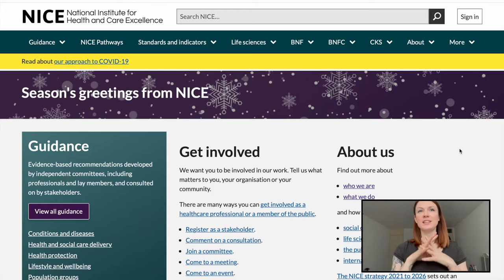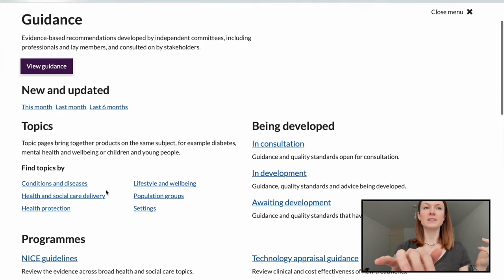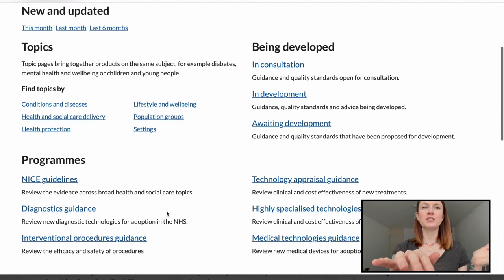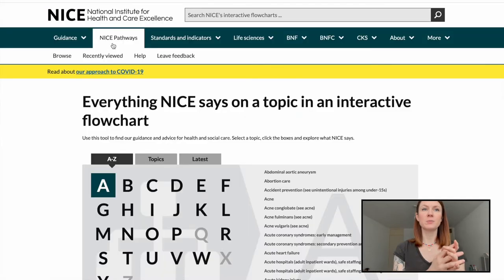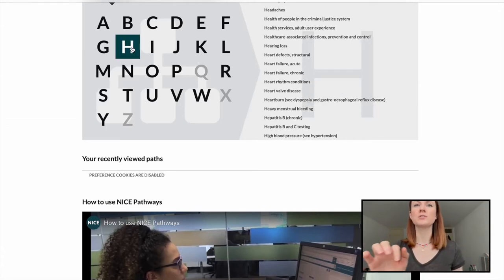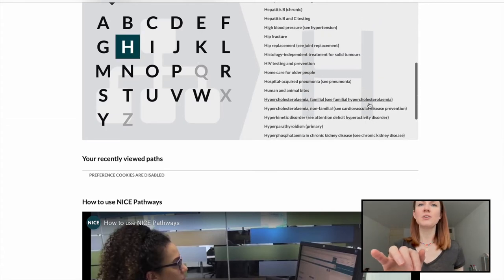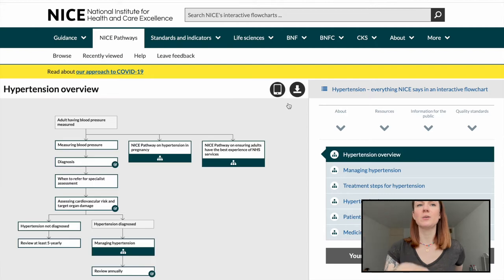This page right here is your main NICE page - when you Google 'NICE guidelines' this is your main page. At the top you've got 'Guidance', and if you click that it's got all different topics you can search for: health protection, population groups, anything you want to look for. There are also NICE Pathways at the top. I'm using hypertension because it's the easiest one to explain - I'm clicking on hypertension here and it comes up, showing you your pathway for hypertension with all of these links you can click on.